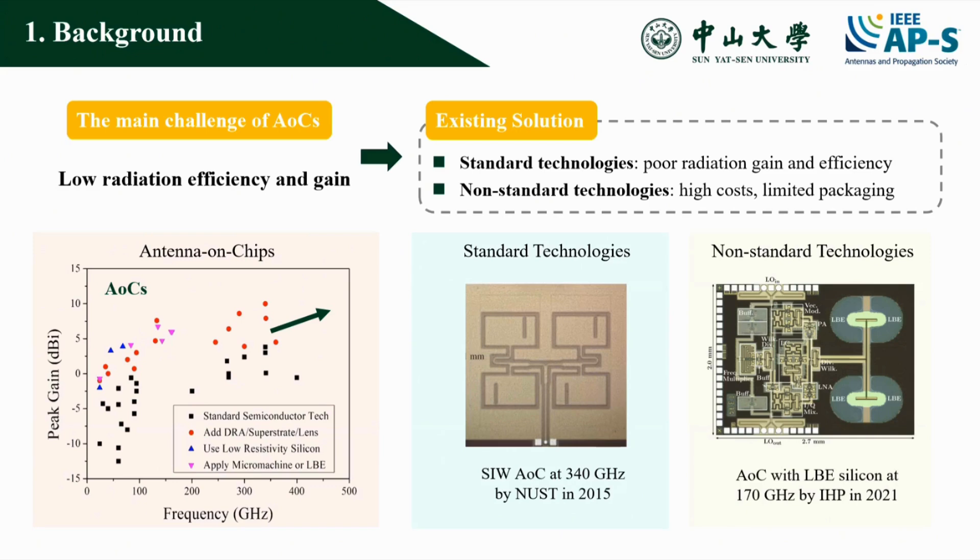Another promising solution is to use non-standard technologies, such as localized backside etching, loading the electric resistor, or silicon lens. These technologies improve radiation performance, but they increase costs and limit packaging.